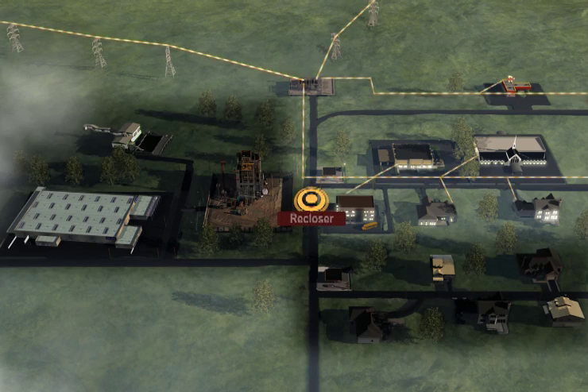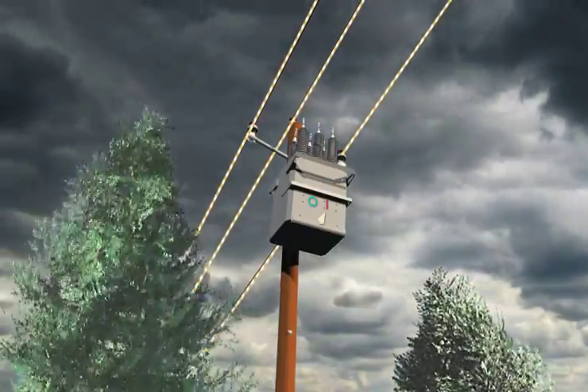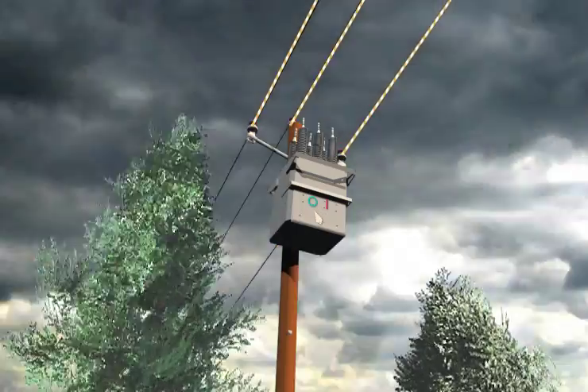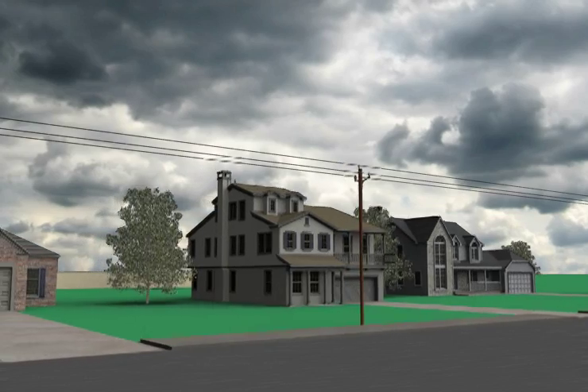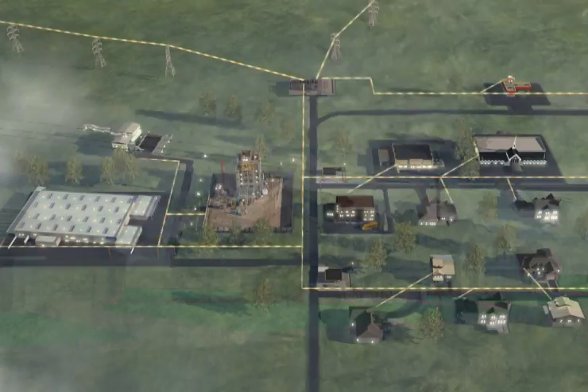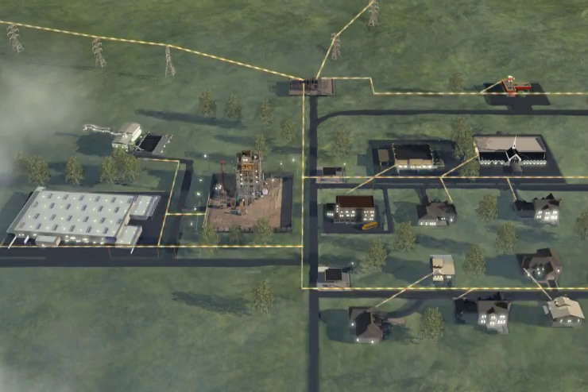An outage may last a few seconds and then power is restored. In this example, a tree contacts the wires causing a flash. The recloser detects a problem and quickly shuts off power to all customers downstream of the recloser. When a problem occurs, the recloser operating quickly to shut off and then restore power flow causes the blink. Your lights may blink a few times before staying on.